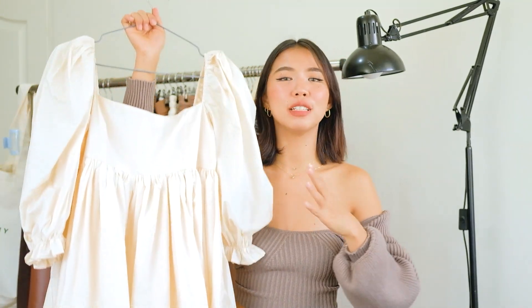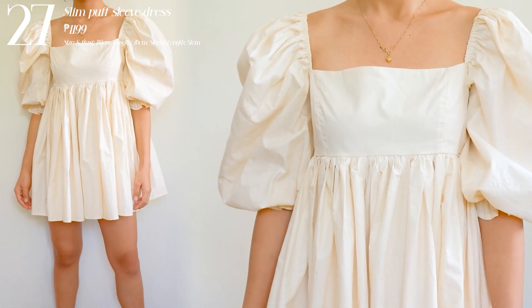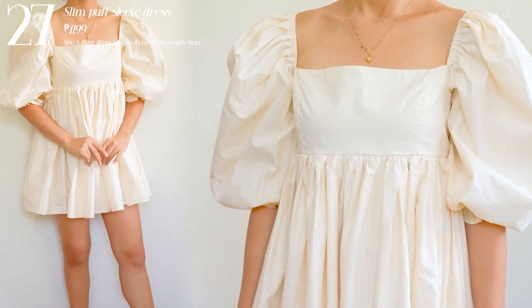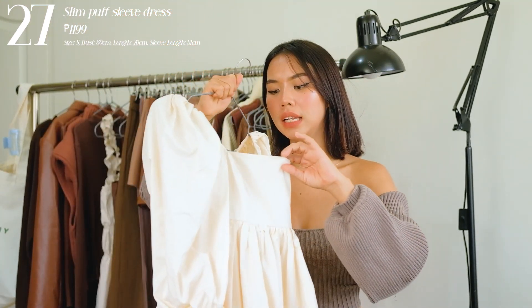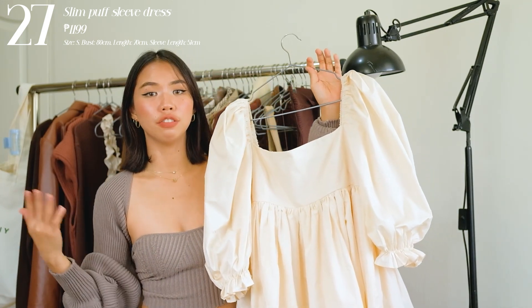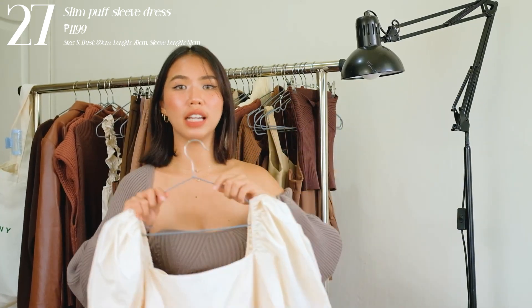Next one is another favorite from this haul. If you're looking for a baby doll dress in a beige color, this is the one. It's a puff sleeve baby doll dress — super thick with amazing quality and a beautiful puffy feel. The length is perfect — not too short. It's double-lined all throughout. It's a super cute, very girly kind of dress that you can wear on any occasion. Pair it with heels or sneakers — both work. It's really flattering with the square neckline design.